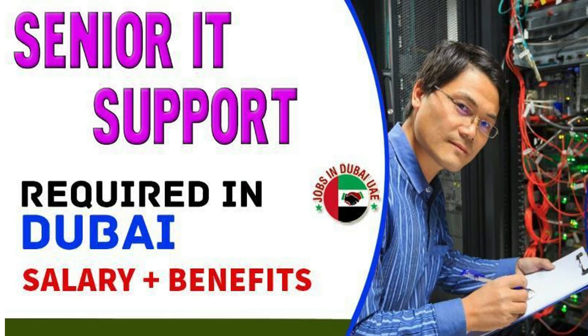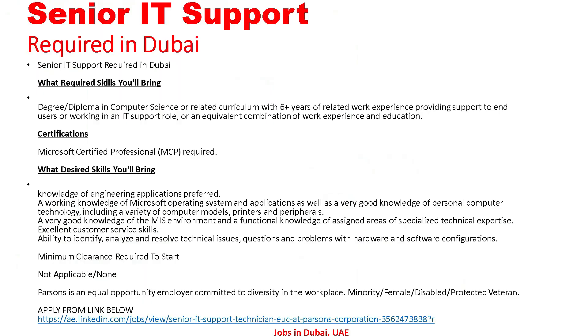The next job is Senior IT Support required in Dubai. Let's go to the detail — all the detail regarding this we can see. What is required: a degree or diploma in computer science or a related curriculum with six or more years of related work experience providing support to end users, or working in an IT support role, or an equivalent combination of work experience and education. Microsoft Certified Professional (MCP) certification is required.